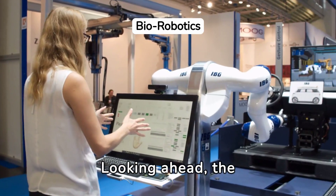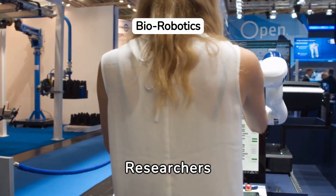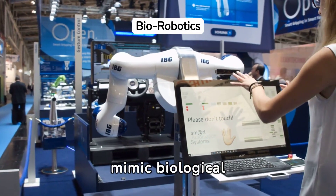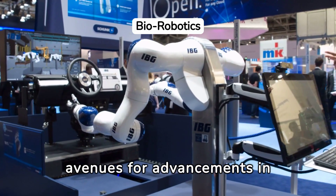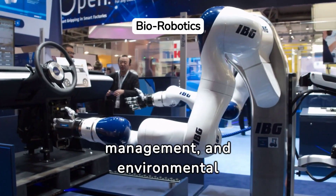Looking ahead, the potential for nature-inspired robotics is boundless. Researchers are keen on exploring how these innovations can further mimic biological efficiencies, opening new avenues for advancements in healthcare, disaster management, and environmental monitoring.